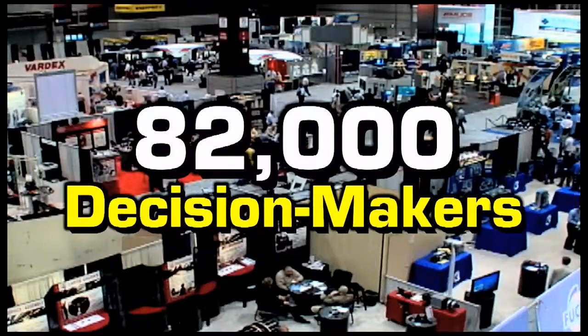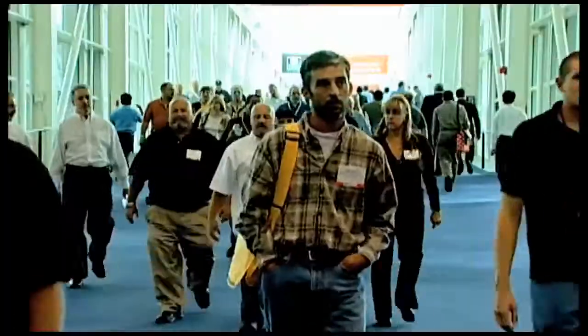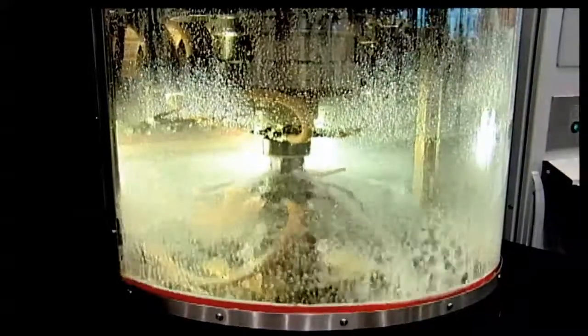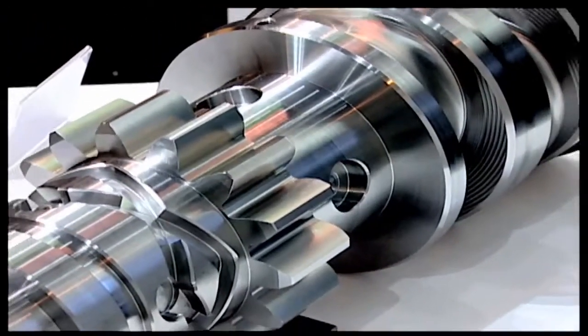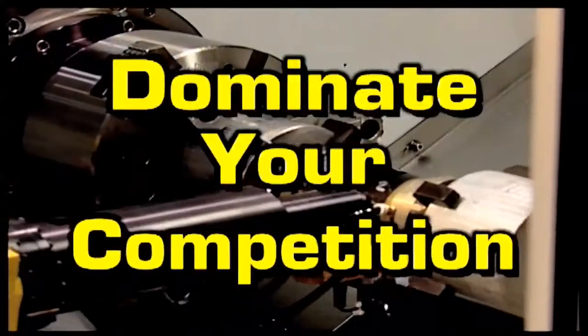More than 82,000 industrial decision makers, including many of your competitors, attend IMTS to get ideas and find answers to their manufacturing problems. Attend IMTS 2012 and dominate your competition.